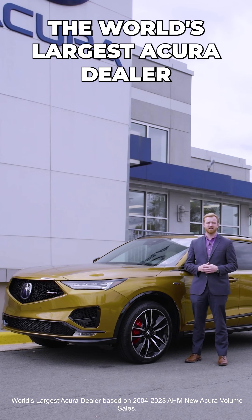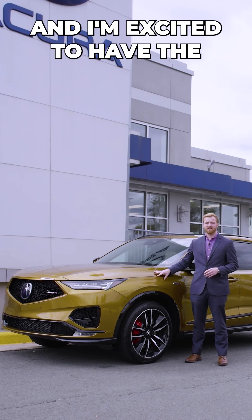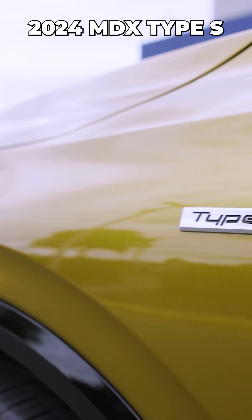Colin here with Behanka Acura, the world's largest Acura dealer, and I'm excited to have the opportunity to show you today the 2024 MDX Type S.